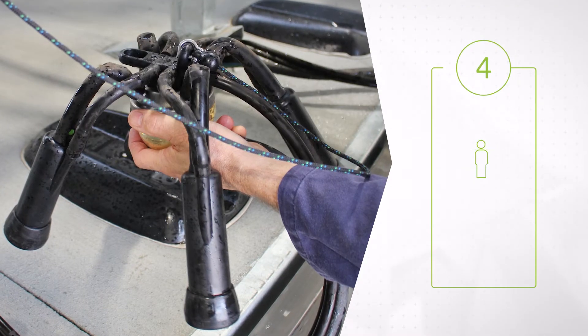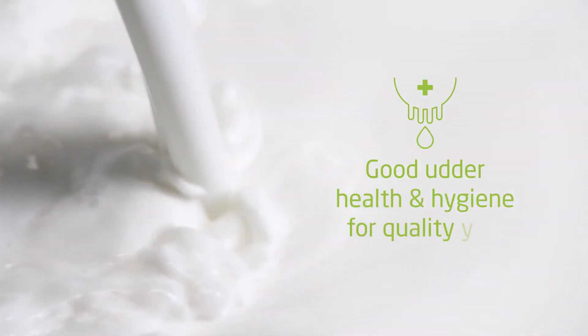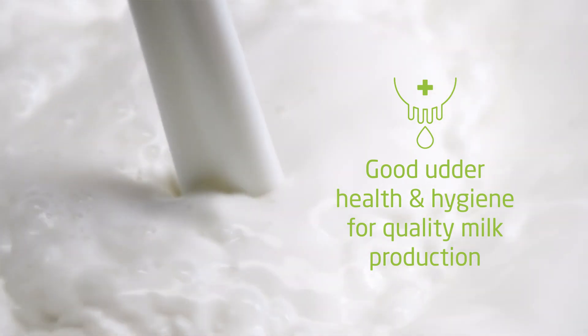Getting that perfect balance will allow the much-needed harmony between operator and animal. Target good udder health and hygiene for higher-quality milk production, every day of the year.